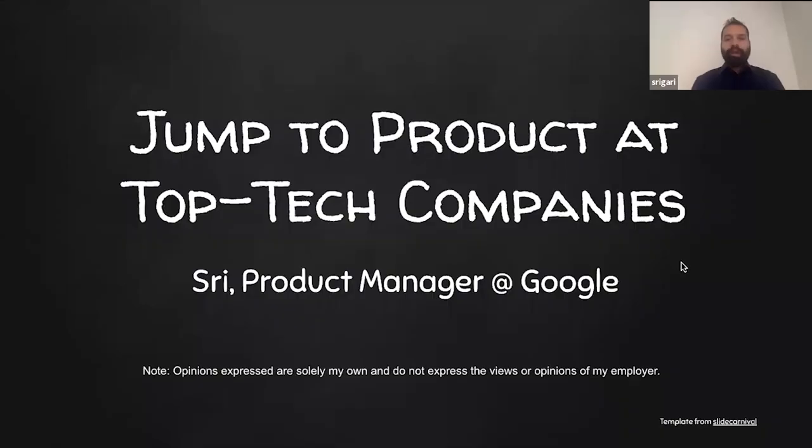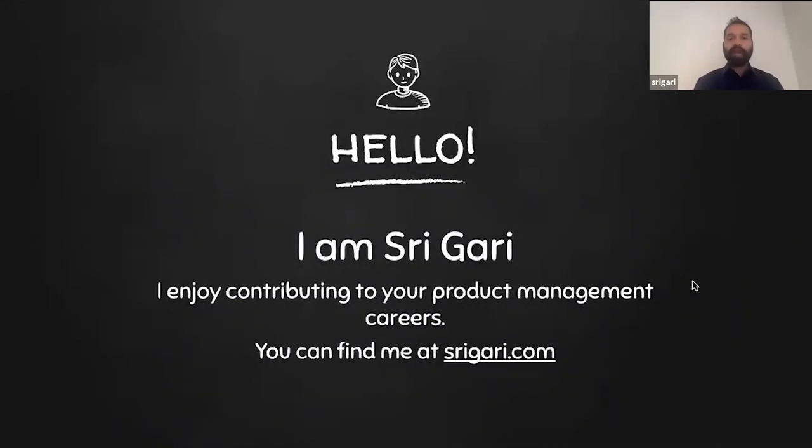Today we're going to learn about how to jump into product roles at top tech companies. I am Sri and I'm a product manager currently at Google. I enjoy contributing to your product management careers. You can find more information about me at my website, srigari.com.